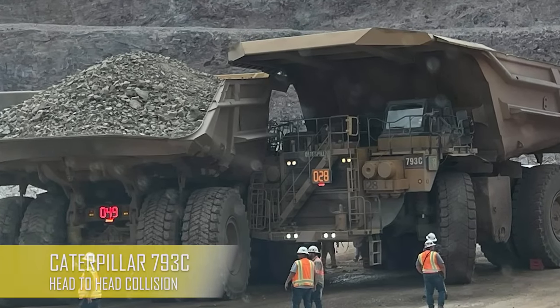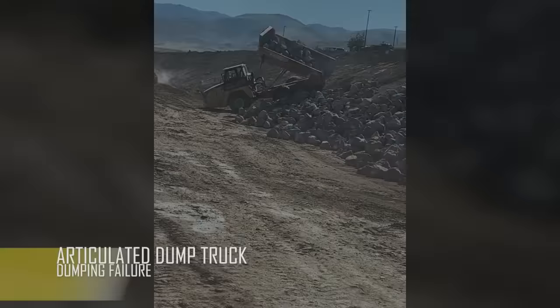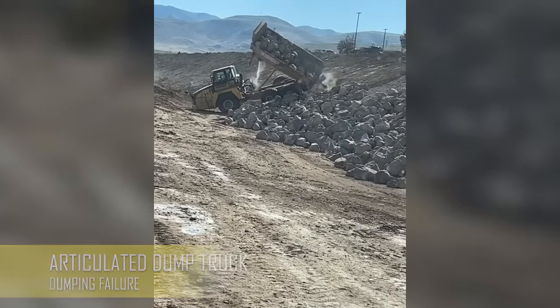This looks impressive, right? But keep in mind that this is pretty typical in the mining world. When you look at the position of the haul, you know what happens next.